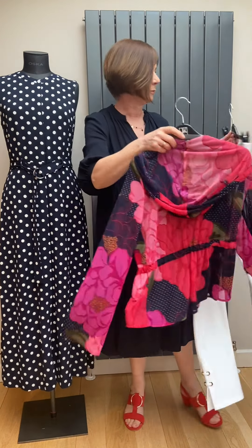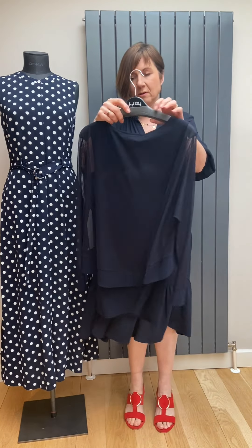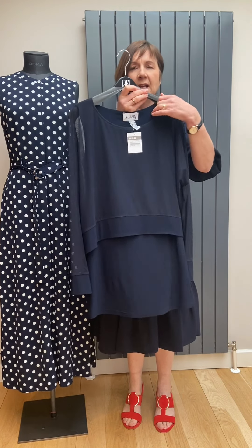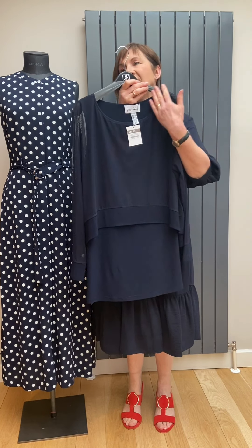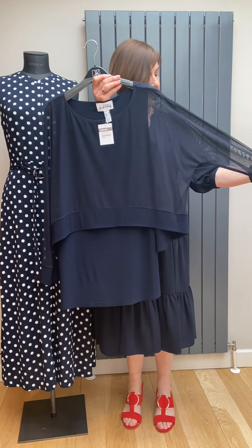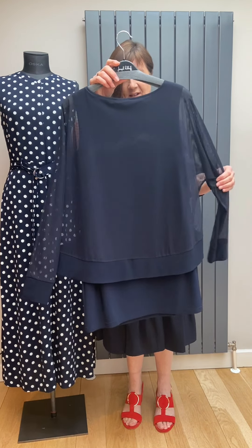If you prefer a plain top and aren't keen on prints, this plain one is just lovely. It's the same as the last one I showed you — the long navy camisole in the caress fabric with the net overlay, just in plain navy, exactly the same shape. I think it's got the long sleeve as opposed to the short. It's a really good shape, always very flattering.